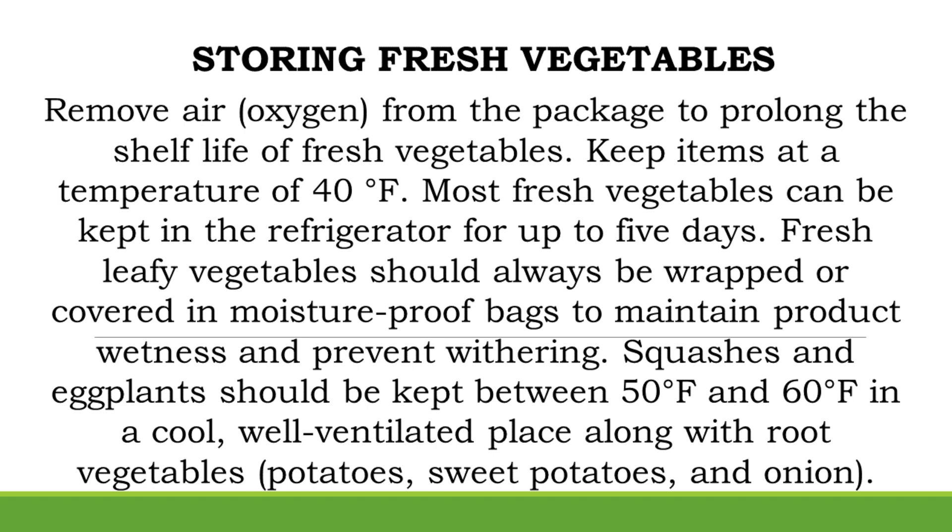Fresh leafy vegetables should always be wrapped or covered in moisture-proof bags to maintain product wetness and prevent withering. Squashes and eggplants should be kept between 50 and 60 degrees Fahrenheit in a cool, well-ventilated place, along with root vegetables such as potatoes, sweet potatoes, and onion.